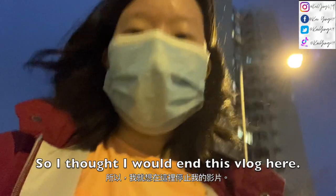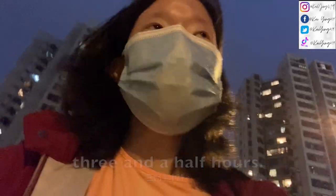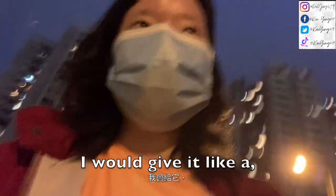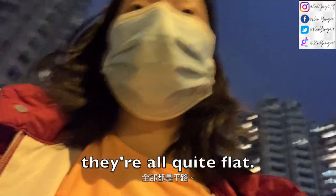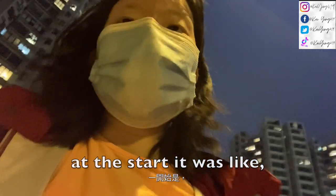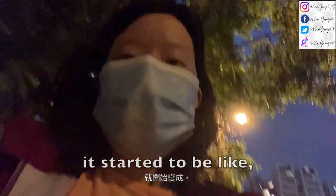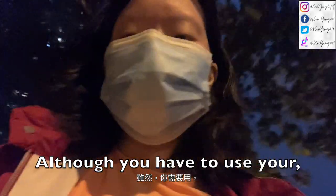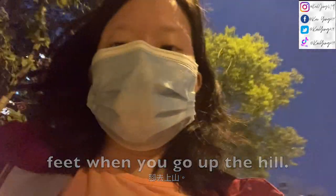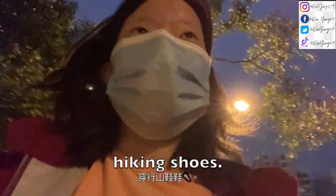I thought I would end this vlog here. In the end, this hike took about three and a half hours. In terms of easiness, I would give it one star out of five because for me it was really easy. Most of the time the trail is quite flat. At the start it was like a paved road, and then after about one and a half kilometers it started to be hilly roads, but it was still really flat overall. Although you do have to use your hands and feet when going up the hill, that was also quite easy. I even did this hike without wearing hiking shoes.